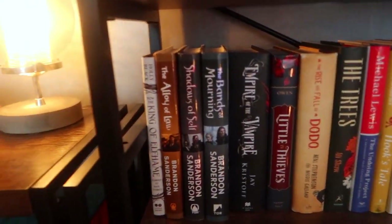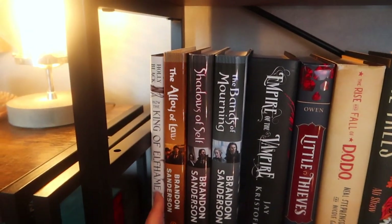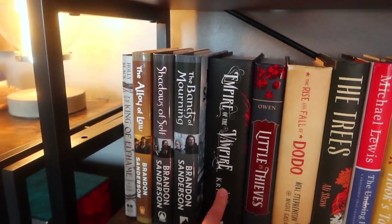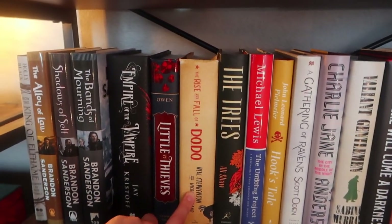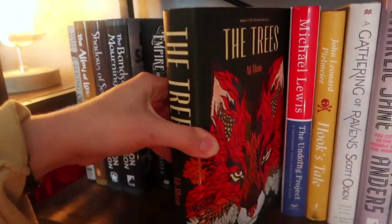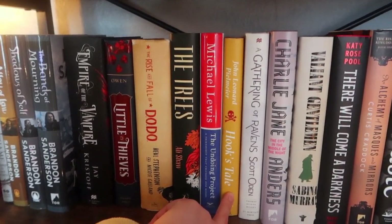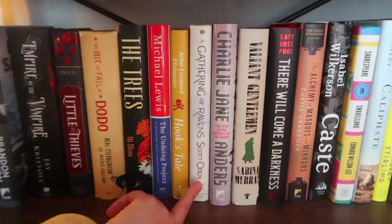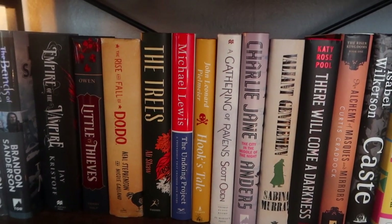Down here are books that are vaguely all the same size, which is why they're together — no particular project. Era 2 Mistborn, which everyone tells me I'm going to hate. The King of Elfland's Daughter, a cool prose novella I haven't read. Empire of the Vampire, which is Jimmy and Alex's fault. Little Thieves was a gift. The Rise and Fall of DODO — I've had it for ages. The Trees I got mainly for the cover about five or six years ago. The Undoing Project by Michael Lewis was a gift. Hook's Tale is a Peter Pan retelling I'm almost guaranteed to hate. Gathering of Ravens — I've now heard bad things. The City in the Middle of the Night by Charlie Jane Anders, whose first book All the Birds in the Sky I really enjoyed.